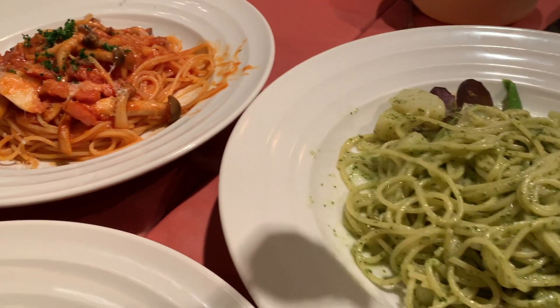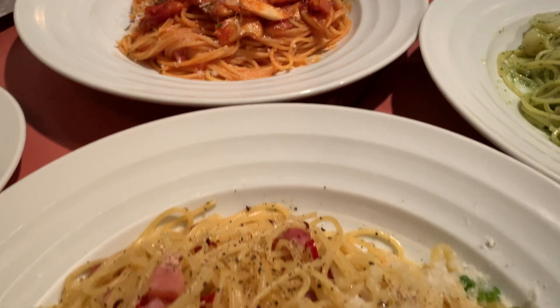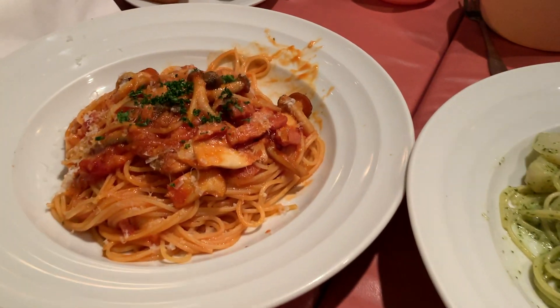They have a wide variety of pasta to choose from, with different categories such as Japanese sauce, cream sauce, tomato, oil, and more.